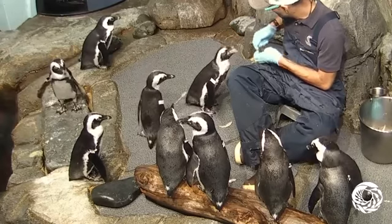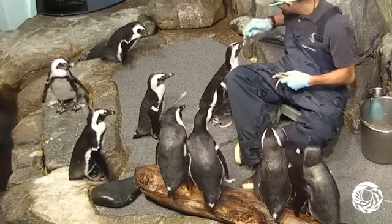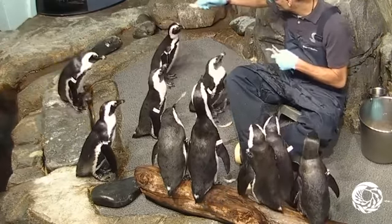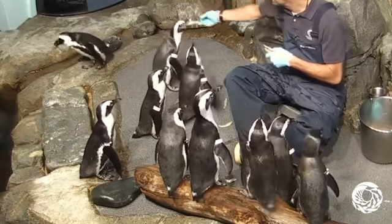So let me reiterate what she said. She said if a predator is above the penguin looking down, that black back is going to blend in with the bottom of the ocean. If the predator is below the penguin looking up, its white belly will blend in with the sunlight.